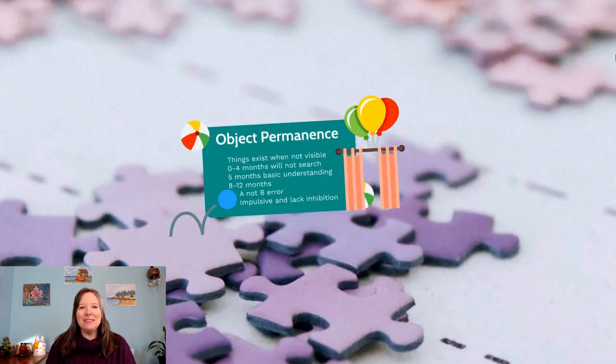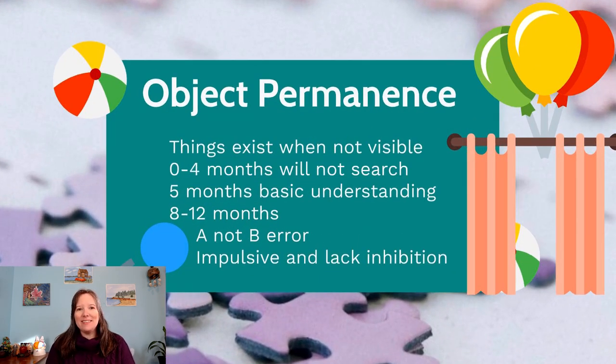One of the very first skills we're going to talk about is object permanence, a skill we begin to master in infancy. Basically, this skill means that when you don't see something, it continues to exist. In early infancy, we don't have the capacity to understand this — when we no longer see an object, we're not sure if it still exists or if it just vanishes. This is why games like peekaboo are fascinating to infants.